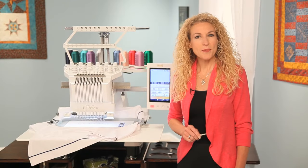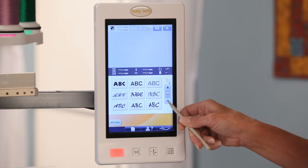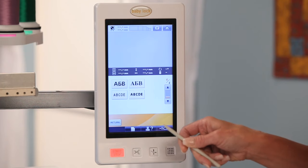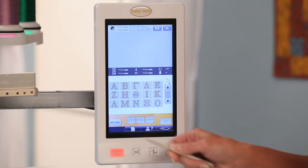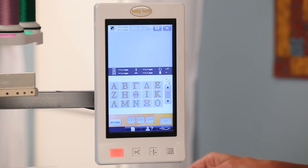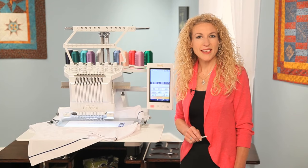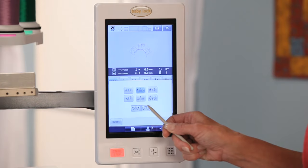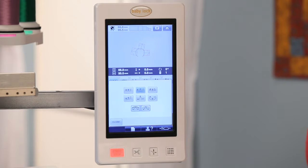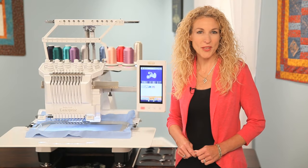Personalize your project by choosing from 30 built-in fonts, including Greek lettering or 3 monogram fonts. The Baby Lock Enterprise lets your creativity soar as you easily alter the text using positioning and text array functions. Editing designs to add your own unique touch or creating customized projects has never been so fast or so easy.